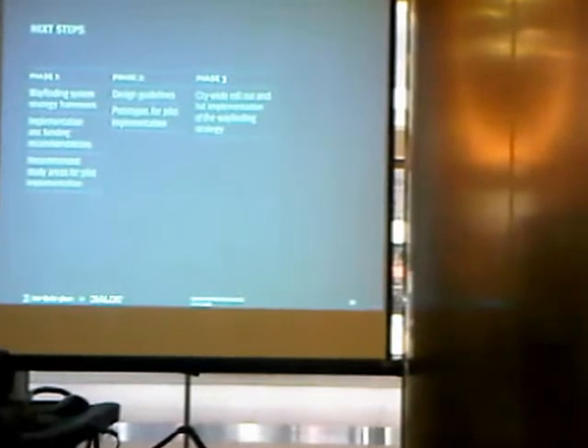The designs would then be revised and created into a toolkit of information that would enable third parties and other people to deliver the system into the future, to roll it out across greater Toronto and potentially Hamilton areas. Phase three would be the citywide rollout of the strategy based on the outcomes of phase two, if it was deemed successful.